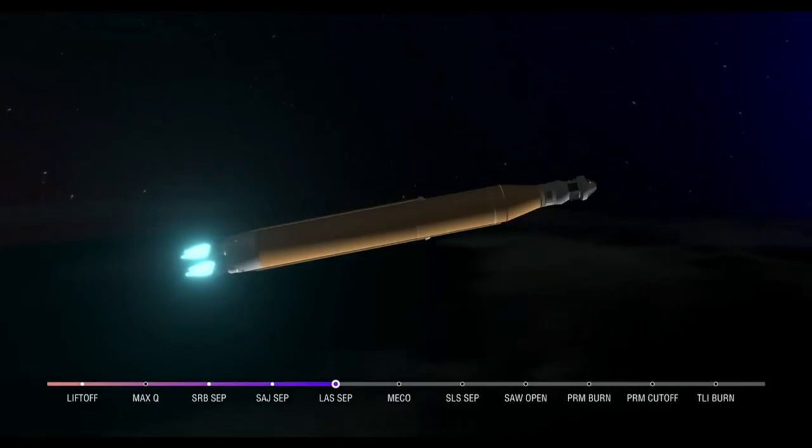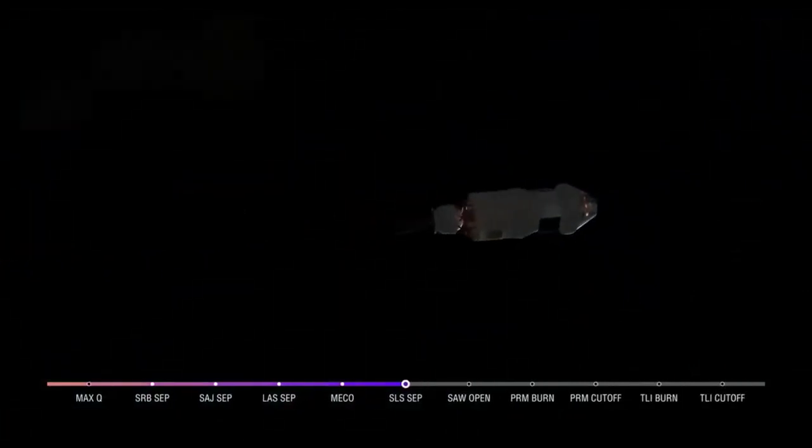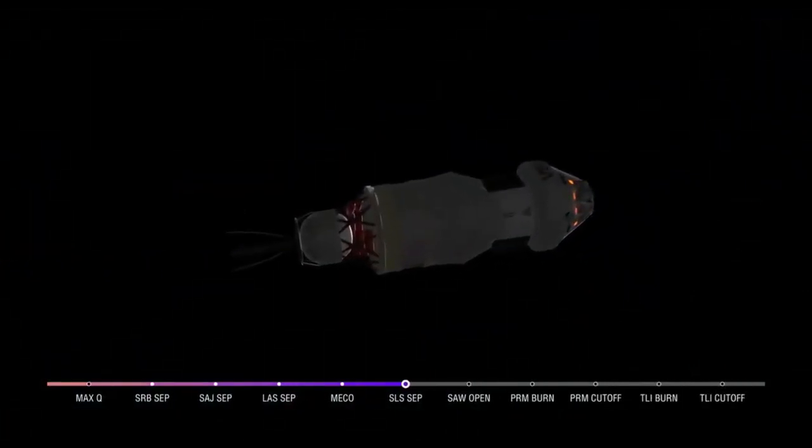We have confirmation of core stage main engine cutoff. Orion is now in Earth's orbit. The flight dynamics officer reports a nominal main engine cutoff, and we just heard the call for core stage separation. Orion and the interim cryogenic propulsion stage are now flying free from the core stage of the Space Launch System. The next milestone will be solar array deploy approximately 18 minutes after liftoff.